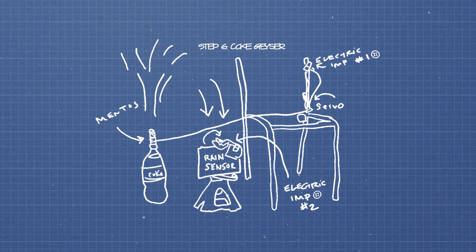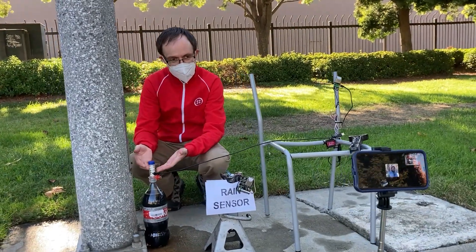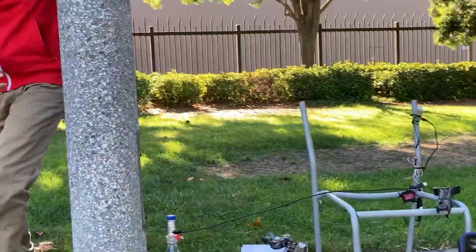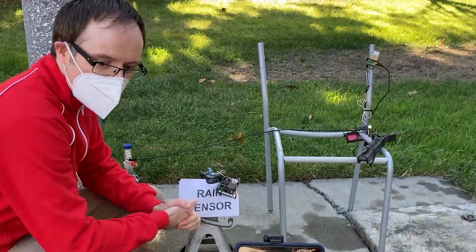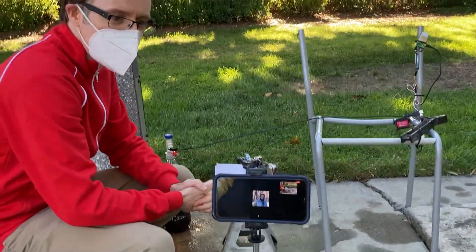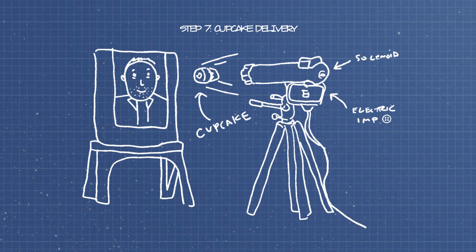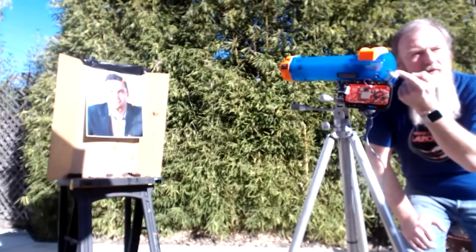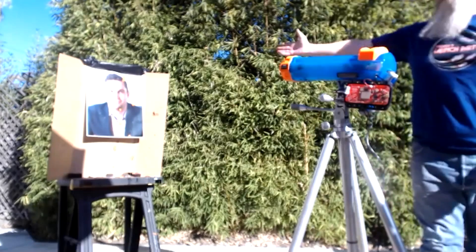Jonathan has a bottle of Coke, some Mentos, a servo, and an MCU. There's a rain sensor tied to another MCU, which will trigger off of Coke rather than rain — but hey, it's hopefully good enough. The rain detector in turn sends a message to Xander's device, which launches a cupcake into a picture of our boss's face.